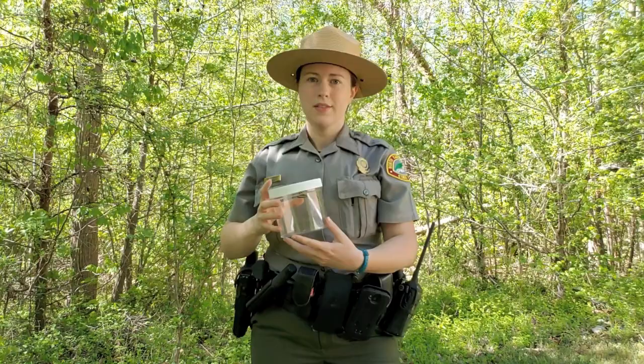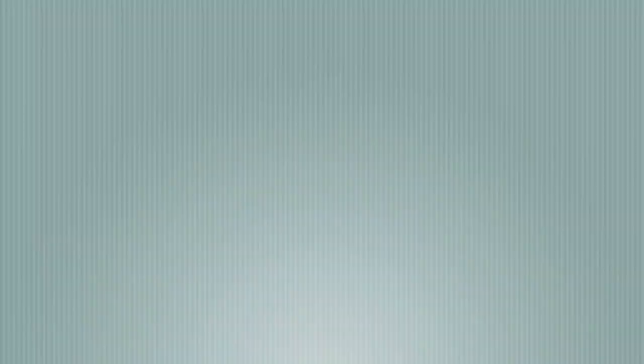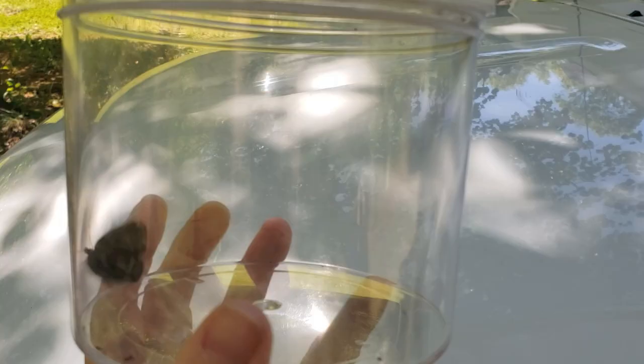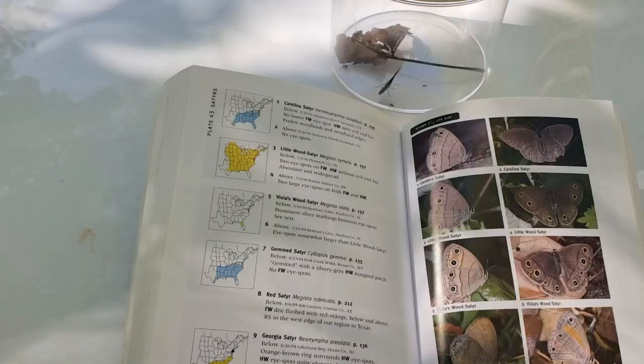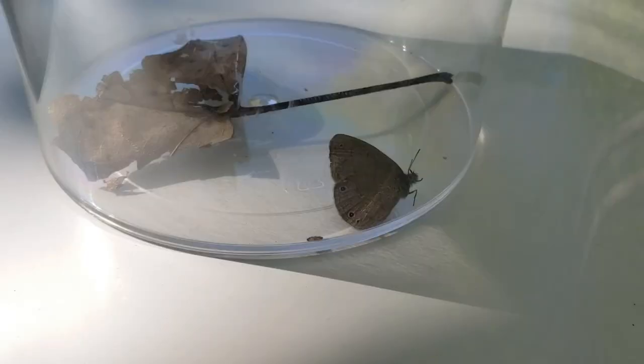Once your butterfly is safely in the jar, you can look in your guidebook and see what you have. If your butterfly won't land, it's helpful to put a leaf or some sticks in there so it'll hold still and you can get a better look. Based on the pictures, the seasonal information, and regions, I think this is a Carolina satyr. If I'm wrong, I've got a few good pictures so I can let this guy go and figure it out later.